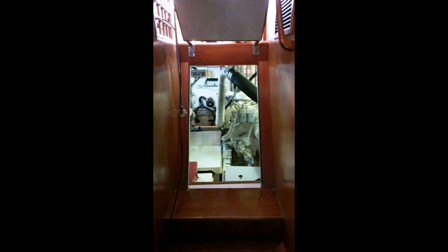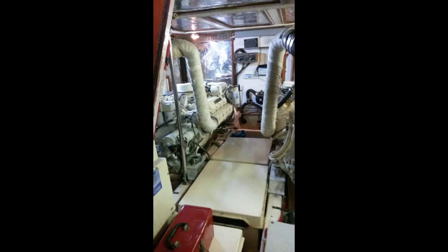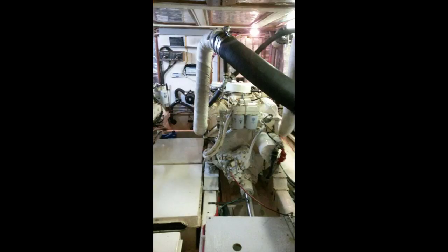You enter the engine room under the master stairs. My mechanics tell me that this engine room layout provides easy access to the engines, batteries, generator, oil and fuel filters. Also, having running water available in the engine room speeds up the maintenance.